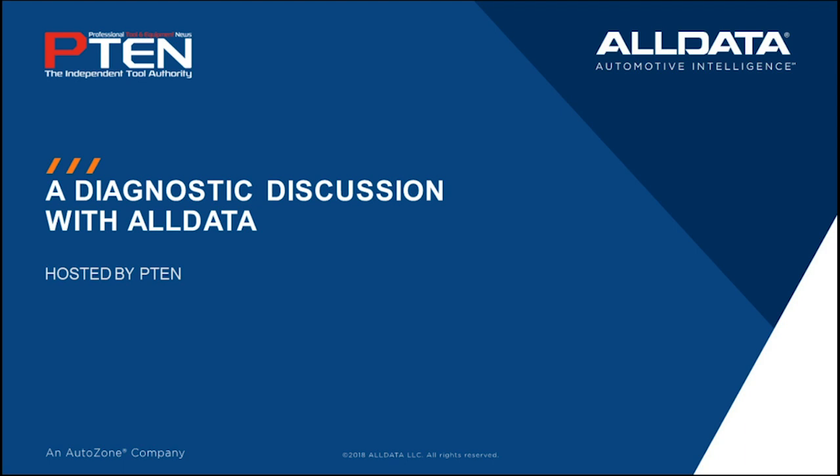Hello, everybody, and welcome. P10 Magazine is pleased to present this webinar, A Diagnostic Discussion with Alldata. I'm Sarah Scullin, Editor of Professional Tool and Equipment News, and I'm here today serving as your webinar moderator.